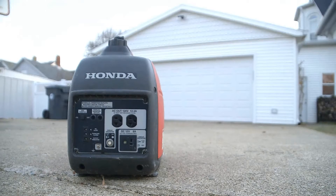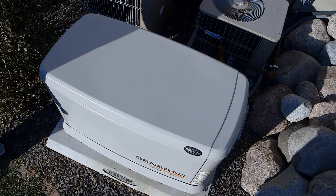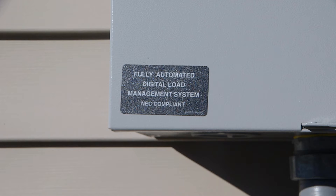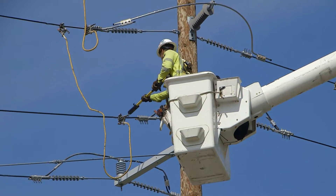We know that some customers use generators during power outages. While they are convenient, improper installation or use can damage equipment or cause injury or death to you or utility workers.